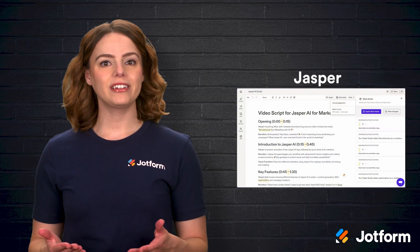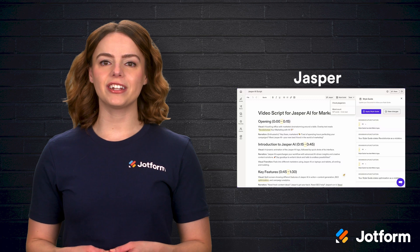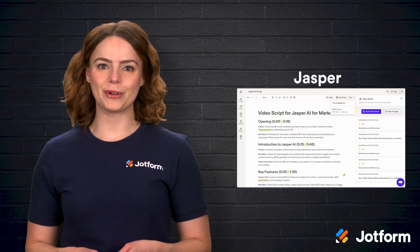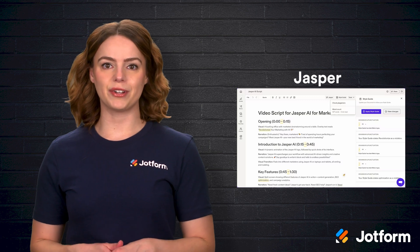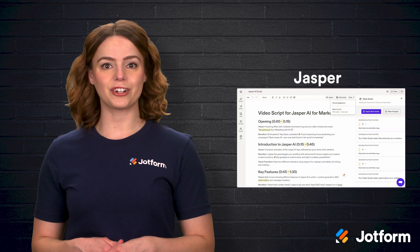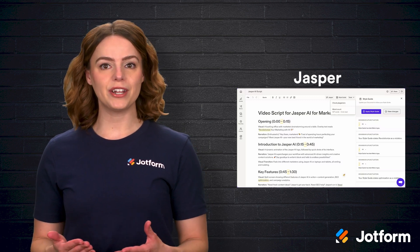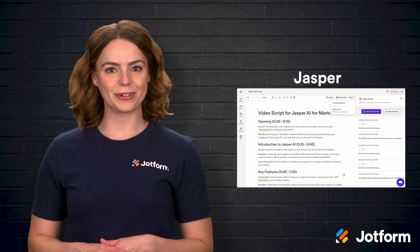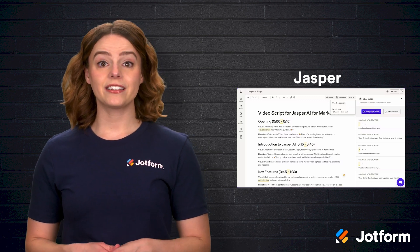Next is Jasper, formerly known as Jarvis. It is an AI-powered writing assistant that generates content such as emails, reports, and social media posts. Writing takes up a significant portion of many administrative roles, and Jasper helps streamline the process by generating well-structured, professional content in seconds. It also learns your brand voice, ensuring consistency in your communications. The unfortunate thing about Jasper is that its content can feel generic.